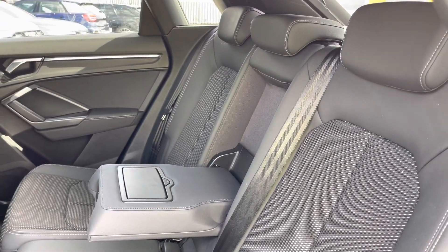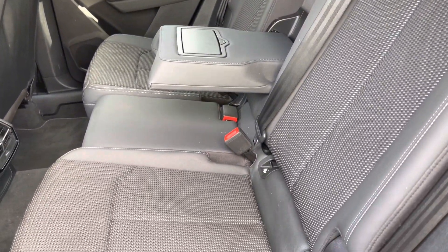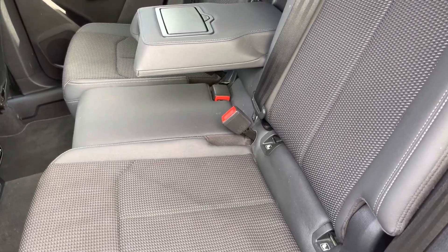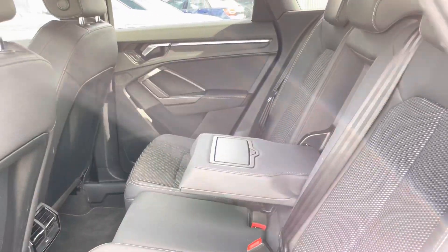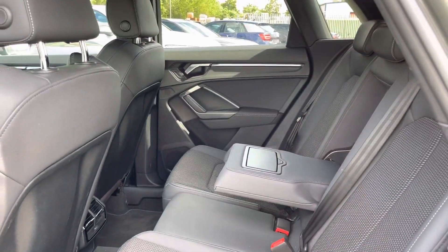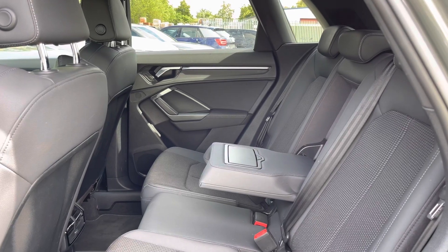Here we have the rear interior with the rear seats finished in the stylish S-line pulse cloth and twin leather combination. These seats are comfortable and supportive and feature ISOFIX child seat mounting points, whilst there's also the foldable armrest, and the rear air vents are another key feature of this rear interior.